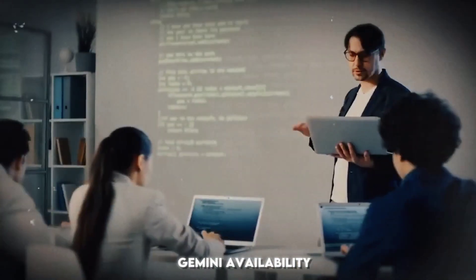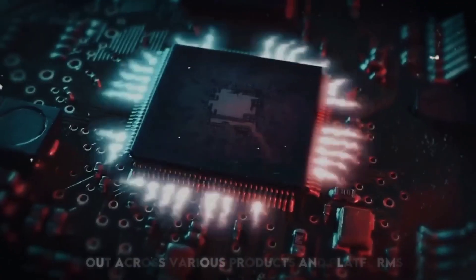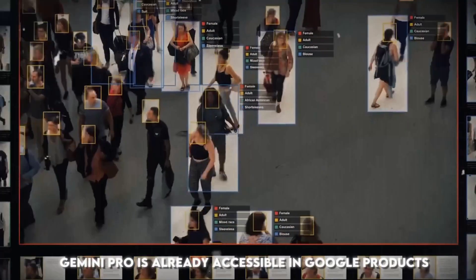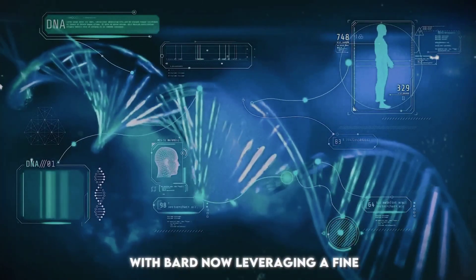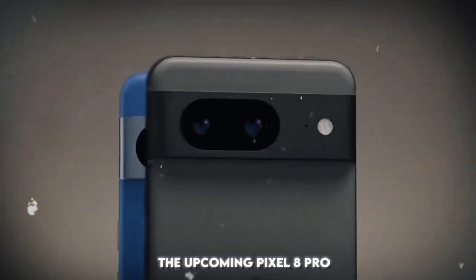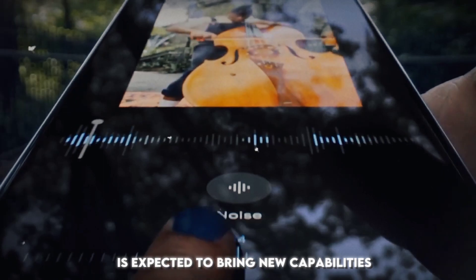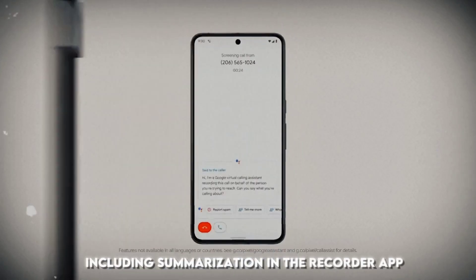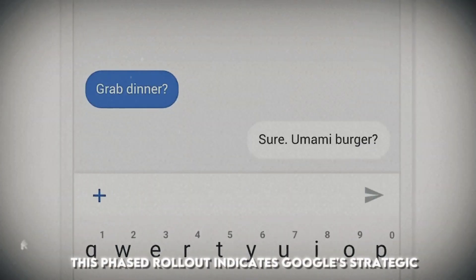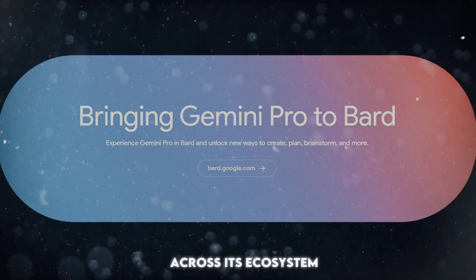Gemini availability. Gemini 1.0 is currently in the process of rolling out across various products and platforms. Gemini Pro is already accessible in Google products, with Bard now leveraging a fine-tuned version of Gemini Pro. Additionally, the upcoming Pixel 8 Pro, designed to run Gemini Nano, is expected to bring new capabilities, including summarization in the Recorder app and Smart Reply in Gboard. This phased rollout indicates Google's strategic approach to introducing Gemini across its ecosystem.